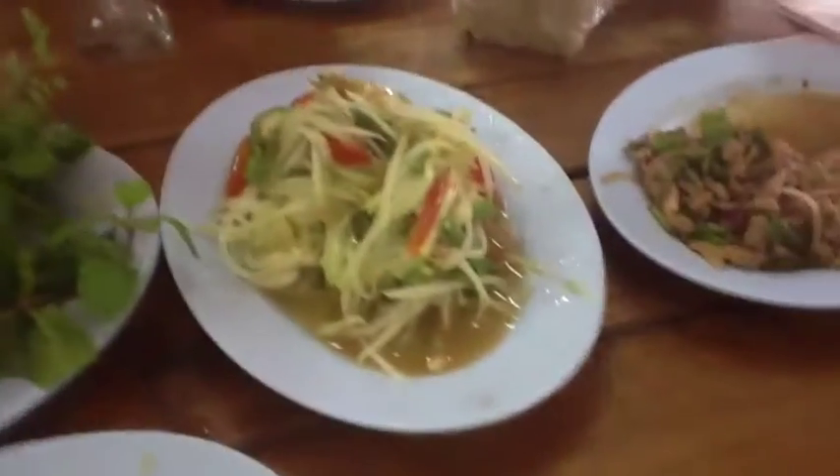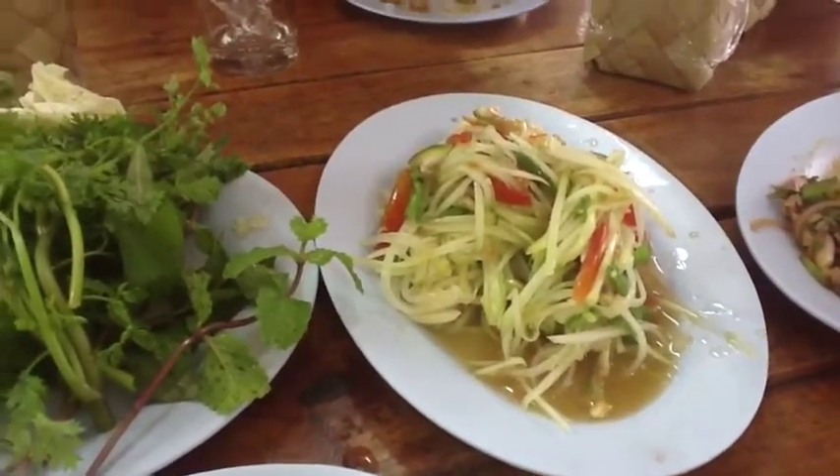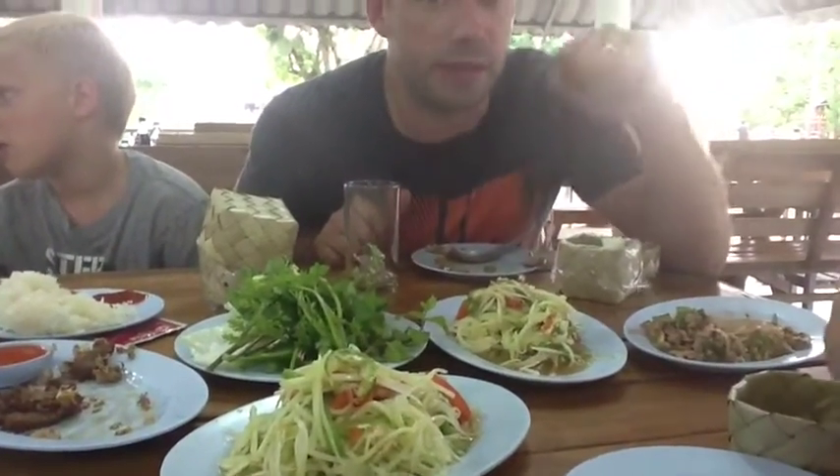Okay guys, we forgot about these two dishes. This is song thang and it's shaved green papaya. They mix in really hot, spicy things. Most Thai people have crab and shrimp involved but we ask them not to do that because it's really fishy. So we love this — it's really hot.